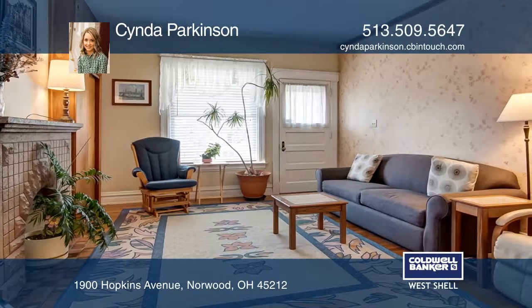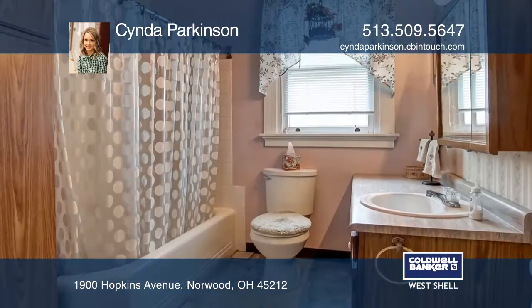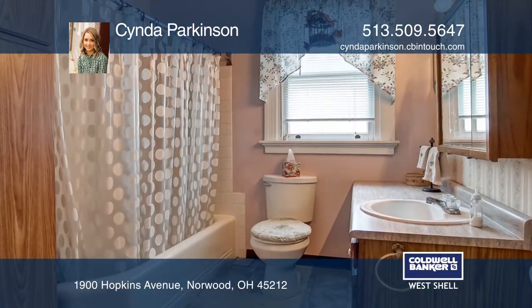Enjoy original hardwood floors, large living spaces, and a great front porch. The home also features a two-car detached garage and a full basement with laundry access.